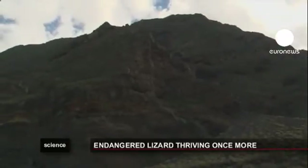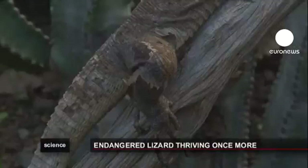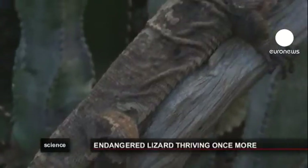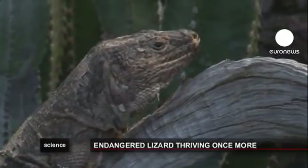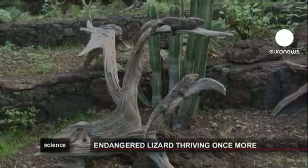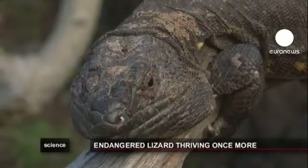It was once thought that the El Hierro giant lizard had gone the way of the dodo. The reptile, which can grow to more than half a meter in length, disappeared from the tiny Canary Island in the 1930s. It wasn't until a pair were discovered in the mid-1970s that the strange creature was able to begin clawing its way back from the edge of extinction.